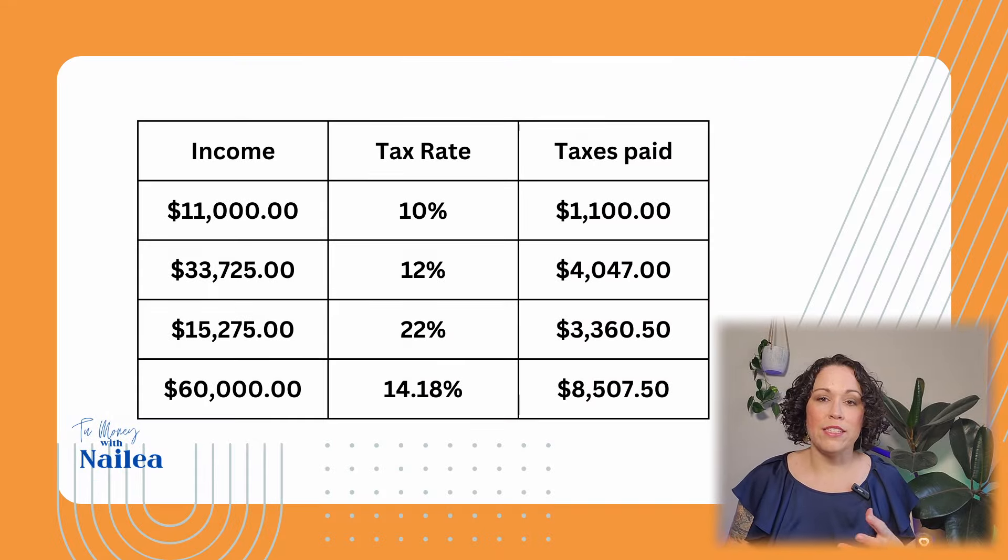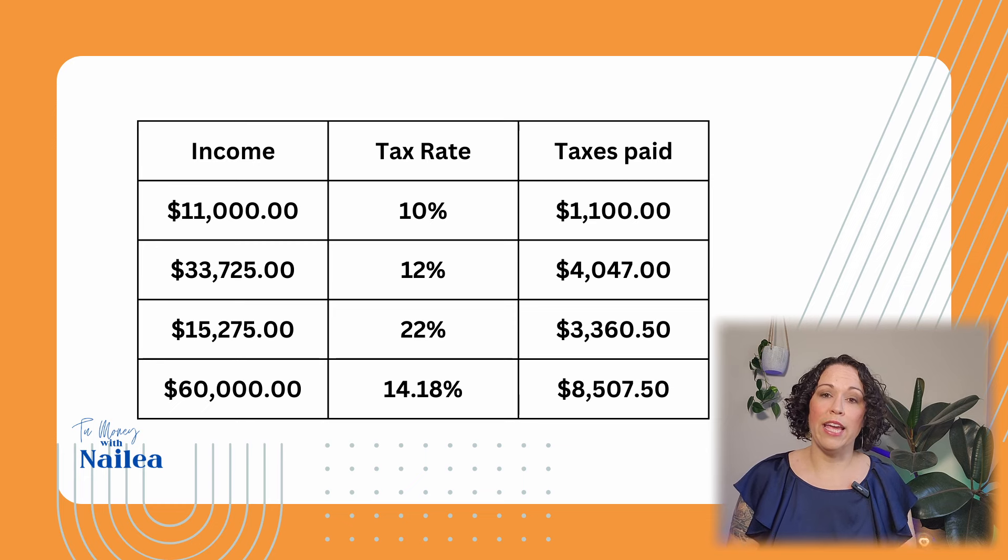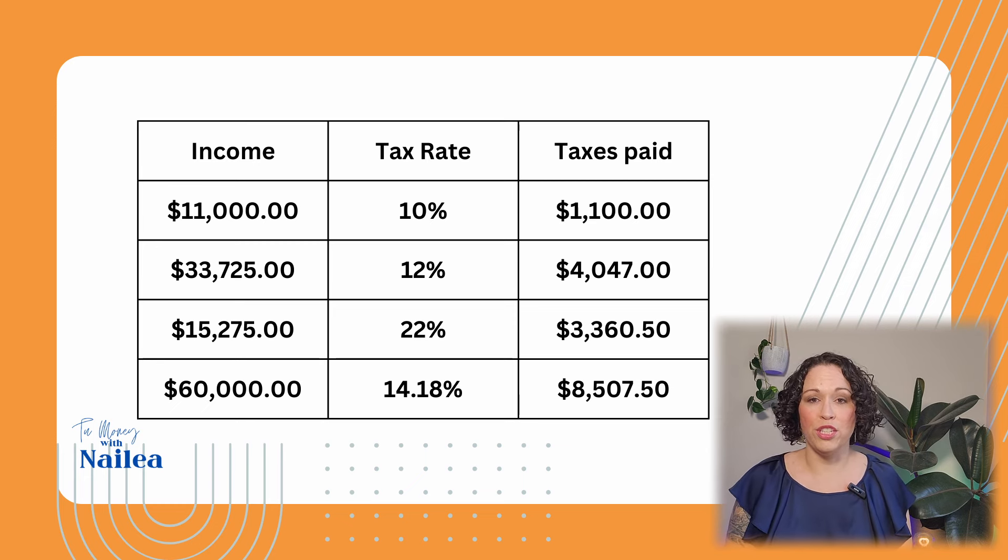So that's where your $60,000 lands. With a progressive tax system, you're going to pay into each bucket up until you max out. The very first amount of taxes that anybody pays is that $11,000 at 10%. So if you make more than $11,000, you're going to pay $11,000 times 10%, which equals $1,100 for this year.